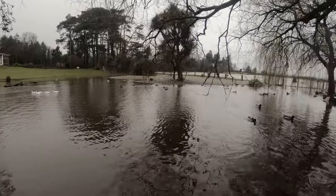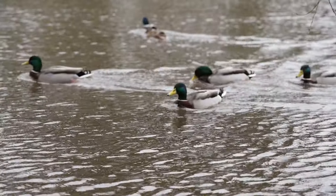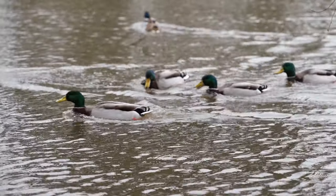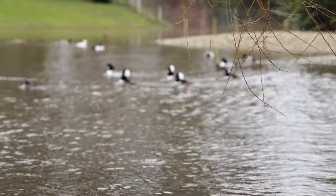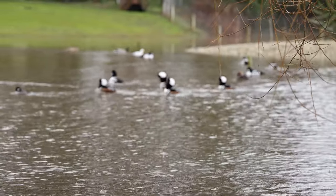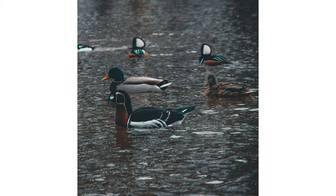Where better to start than straight out the gate, teeming with a wide variety of waterfowl life. A great opportunity to set up the 150-600mm Sigma lens and get some fantastic slow-motion shots of these waterfowl in a semi-natural habitat. And better than that, I was able to snap a few nice pictures as well.